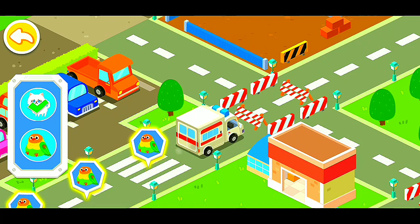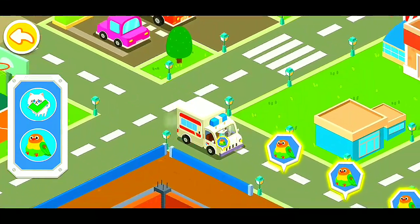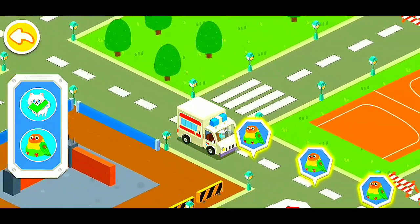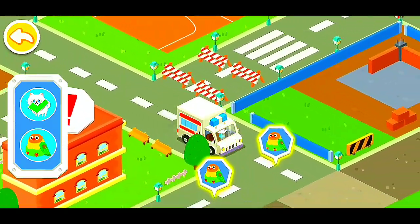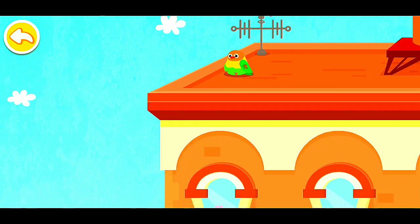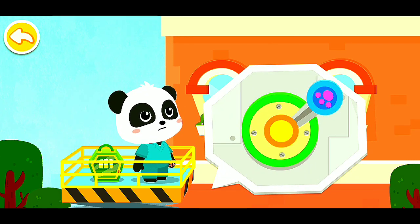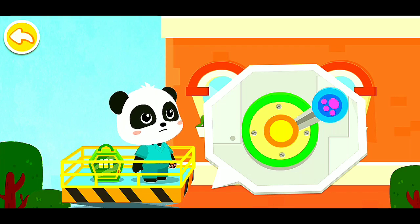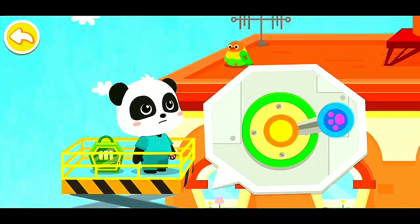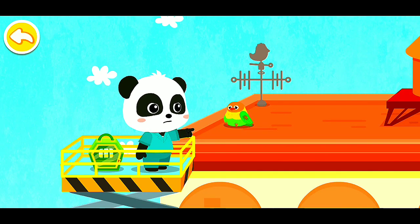Let's keep looking for the next animal. The parrot is right up there. Let's go up and save it. The parrot was injured. Let's bring it back for treatment.